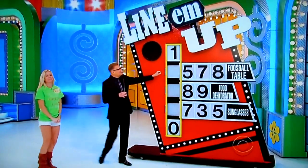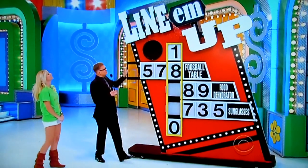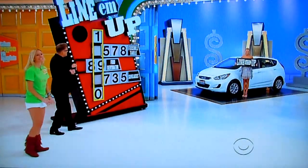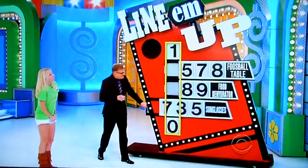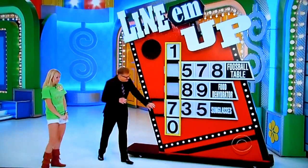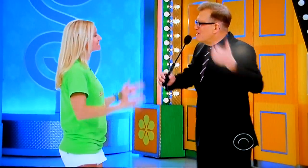Line them up. You're going to use these handles to give us the second number in the car's price. The first number's a 1. The second number's an 8, 7, or 5. Then you're going to give us either the 8 or the 9. Then the fourth number, which is a 7, 3, or 5. The sunglasses are 7, 3, or 5. The last number's a 0. Line up the numbers in the correct order — if you get it right, you've got a brand new car. Go ahead, Kelly.